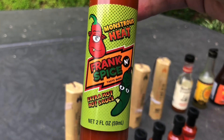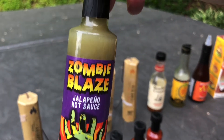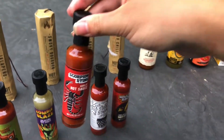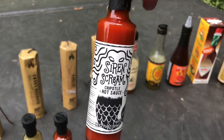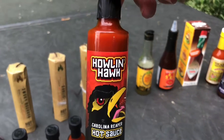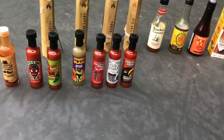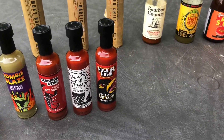Monster Heat — Frank Spice. Zombie Blaze Jalapeno. Scorpion Sting Garlic Hot Sauce. Siren Scream Chipotle Hot Sauce. Howlin' Hulk Carolina Reaper Hot Sauce — and the Carolina Reaper is the spiciest pepper; pretty sure it is the world's hottest pepper out there.